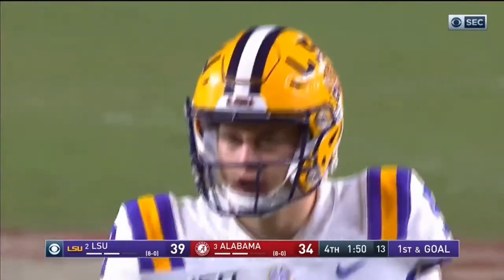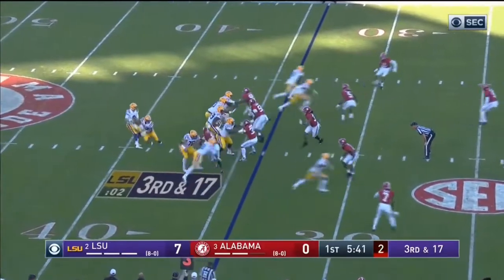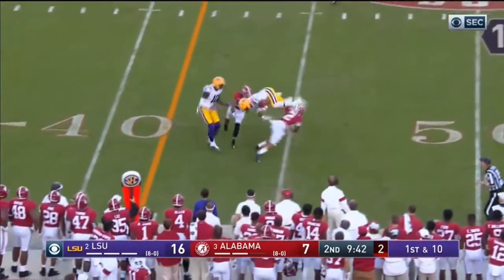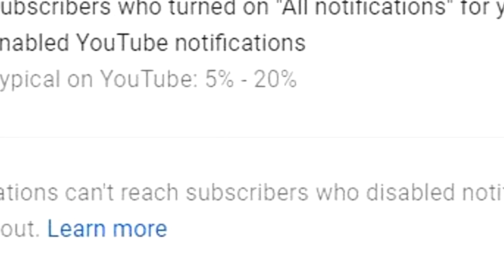Alabama outside linebacker Terrell Lewis wreaked havoc on LSU tackles all night long. He had amazing ball get-off, elite length, and great athleticism. LSU schemed to get the ball out before he could get there most times, but I still saw elite play from Lewis. Alabama trusted him so much that they even played him in the middle during zone coverage at different times, showing he can do more than pass rush. I'll analyze two plays in particular, now that he's finally healthy this season.